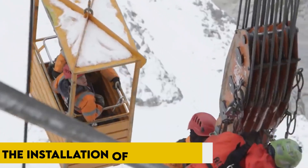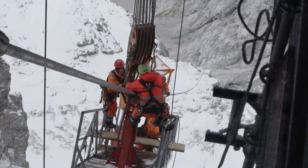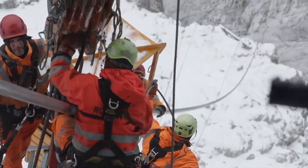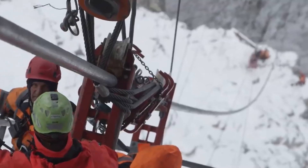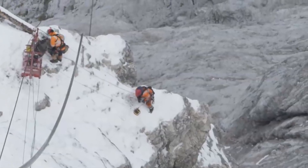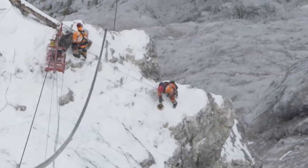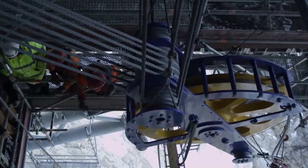Next, the installation of guide pulleys at an elevation of over 2,000 meters on the steep, snowy cliff face becomes a challenging task. These guide pulleys play a vital role in protecting the new cables from damage as they are pulled up the mountainside. The crew navigates the precarious terrain cautiously, ensuring the guide pulleys' successful placement.